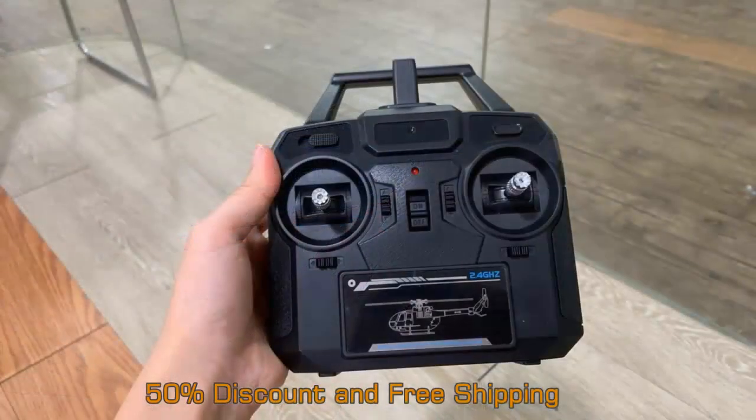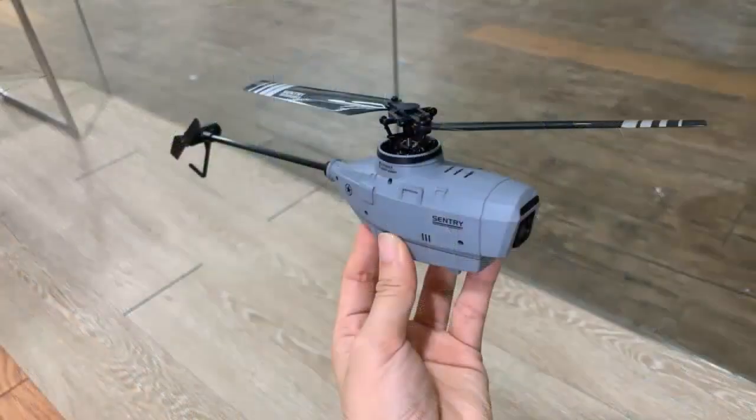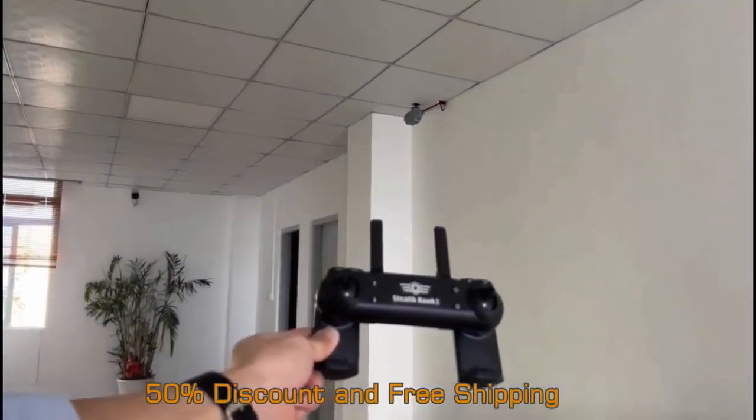Helicopter drones are the ideal devices for activities that require extra safety. They come in very handy for adventures such as hiking, hunting, or even camping, as they offer a safe option to explore the location without putting yourself or your loved ones in danger.